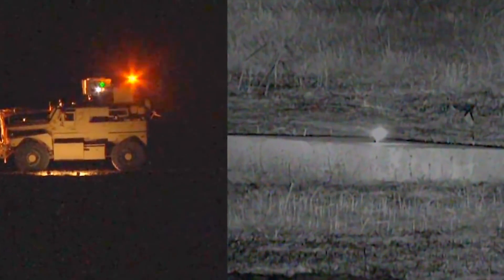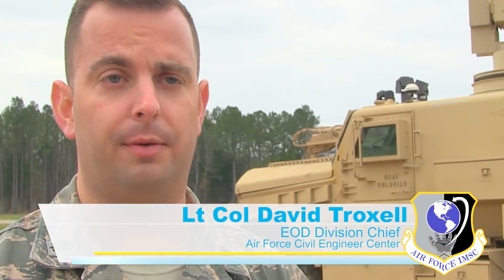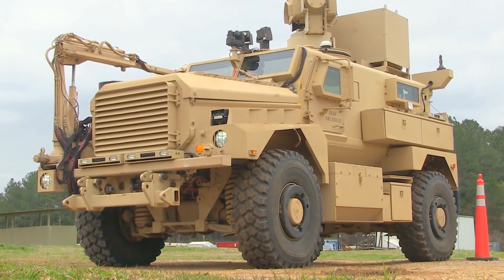RADBO is a warfighter-centered, life-saving solution that meets an Air Force requirement for standoff, unexploded explosive ordnance neutralization and removal. That way we can keep the EOD personnel and our other repair crews away from the ordnance and keep them out of harm's way. The RADBO solution is mounted on a mine-resistant, ambush-protected, or MRAP, vehicle.